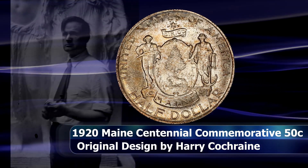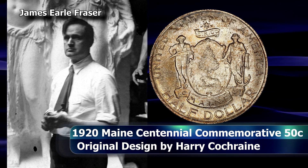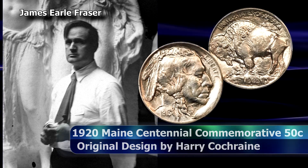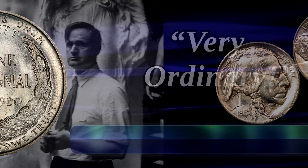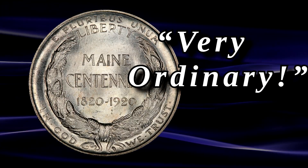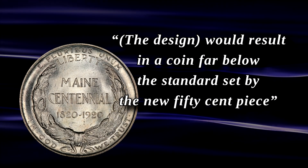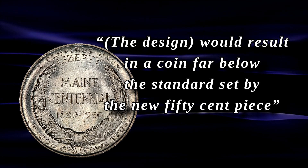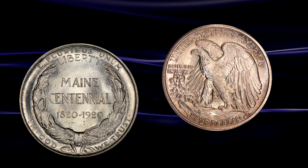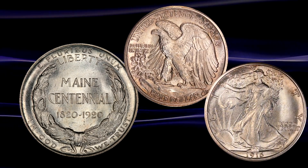Moore in turn showed the design to fellow commission member James Earl Frazier, who had previously designed the Buffalo nickel. They condemned it as 'very ordinary' in their words, and strongly suggested that the design should not be used. In a letter to Secretary Houston, Frazier writes that the design would result in a coin far below the standard set by the new 50-cent piece — of course referring to the Walking Liberty half dollar, which had been introduced just a few years prior.